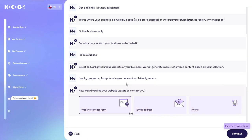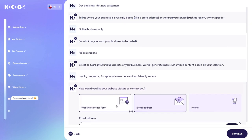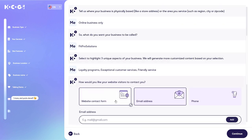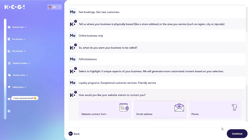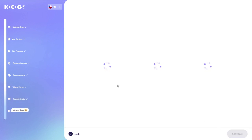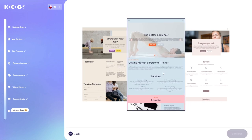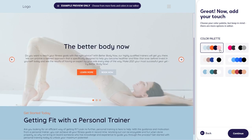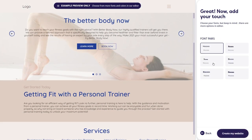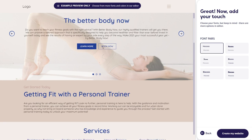Next up, let's decide how potential clients can reach out to you. I like going with the tried and true website contact form — it's easy to manage and helps keep things organized. Once you've made your selection, you're all set. Hocus's AI wizard will work its magic, creating your very own website. We literally just answered some simple questions, and just like that, we've got a full-on professional website that you can tweak and personalize as much as you like. It's seriously mind-blowing.